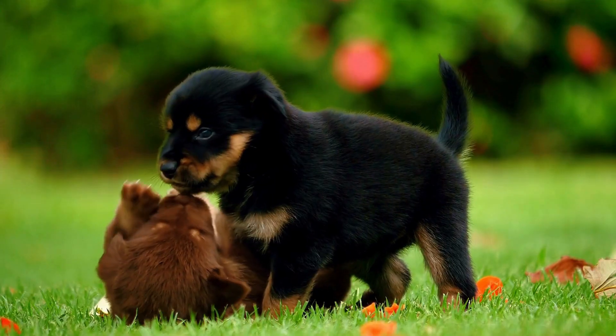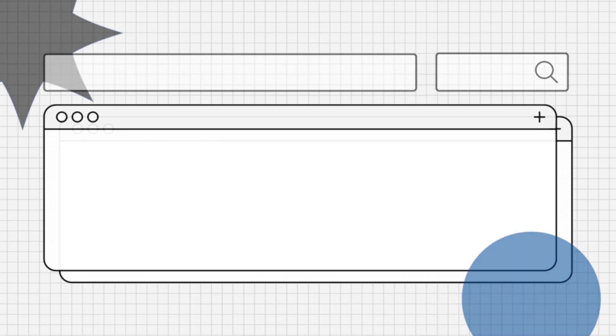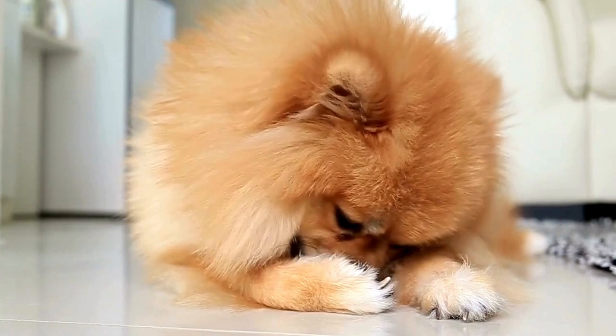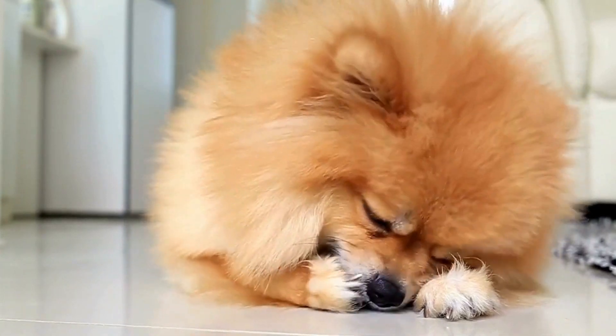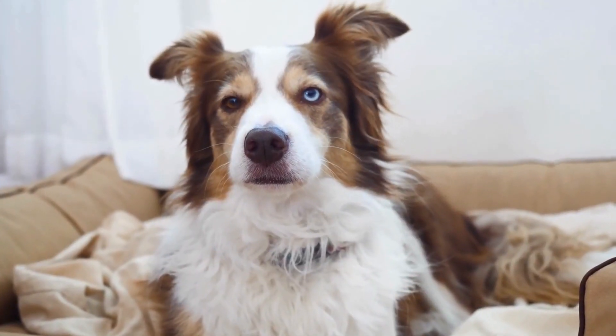Hello everyone! Are you wondering how to prevent fleas in dogs? Let's explore! Preventing fleas in dogs is crucial for their health and comfort, and there are several effective methods to keep these pests at bay.